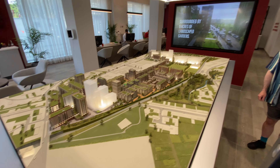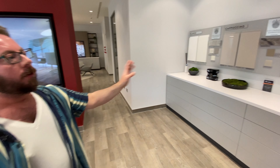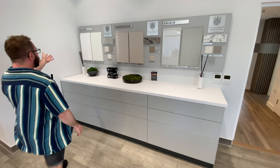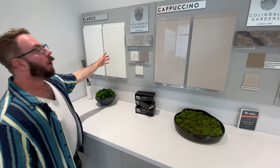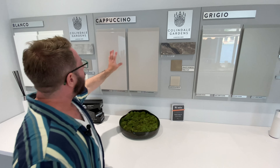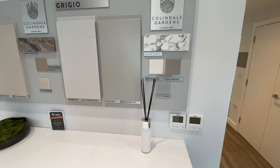There are interactive screens as well — you can select apartments and they light up on the model. If you get in early enough, you can choose from three different options: Blanco, which is very neutral with a light, bright palette; Cappuccino, which is subtle and neutral; and Grigio. You can also choose to upgrade to Silestone.